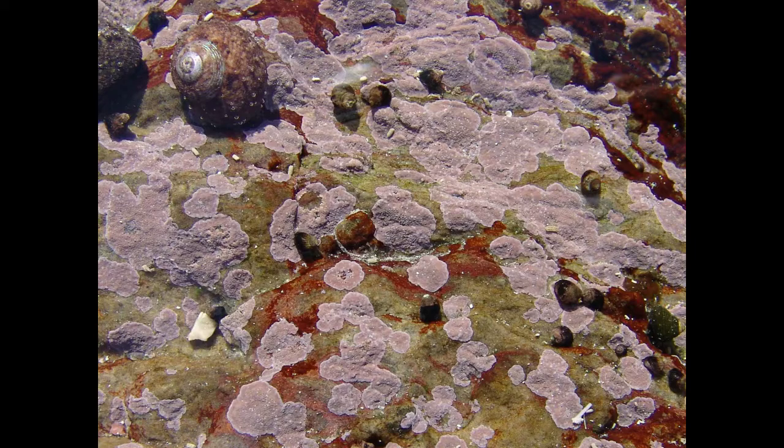They are cosmopolitan — we find them in all of the world's oceans, in tropical, temperate, and polar waters. They occur anywhere from the intertidal to the deep subtidal, and they are among the deepest known seaweeds on the planet, growing far deeper than any other seaweeds known.